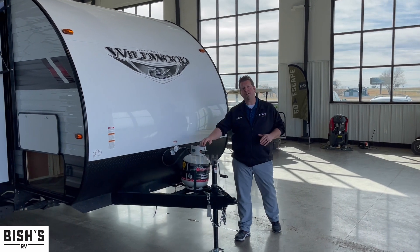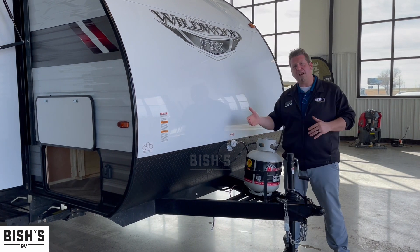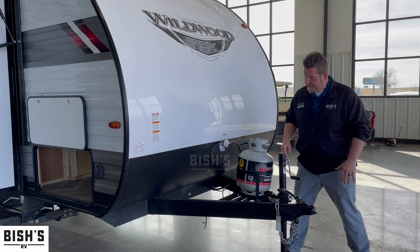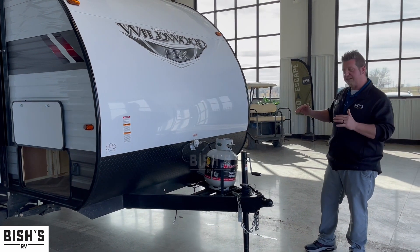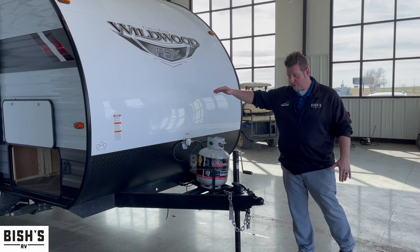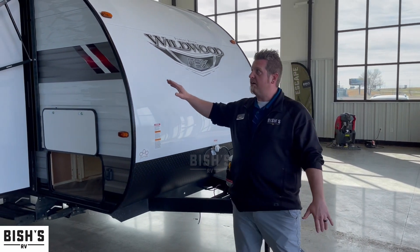On the front here, we do have a single 20-pound propane tank. The hose is extended — you can upgrade to a 30-pound if you'd like. There's a spot for one battery, with the option to upgrade to two. To save a little bit of weight on this camper — coming in at the GVW at 5,000 pounds — you do get manual jacks on all four corners and a manual jack on the front.